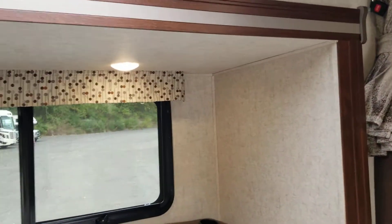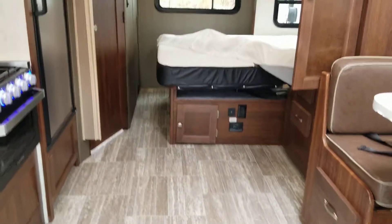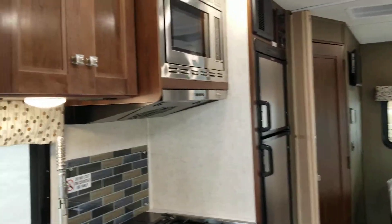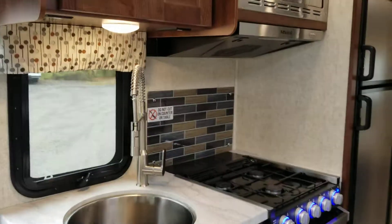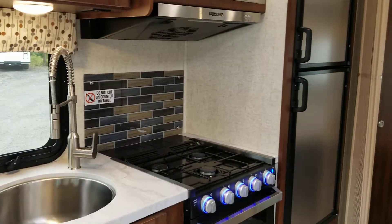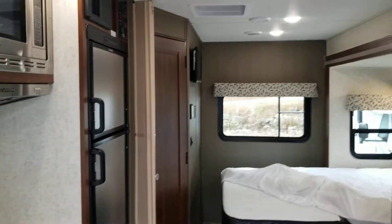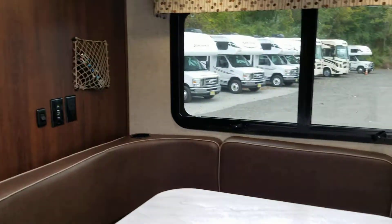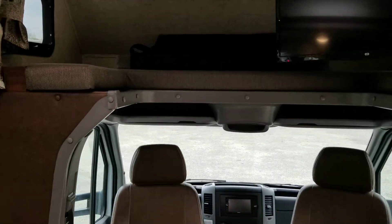That huge slide out in the living room just gives you a ton of space — this is an excellent floor plan for two or three people looking for lots of space. For more details, visit 84rv.com. This is the 2020 Mercedes Sunseeker 2400, and our price is $71,985. Thank you so much for watching.